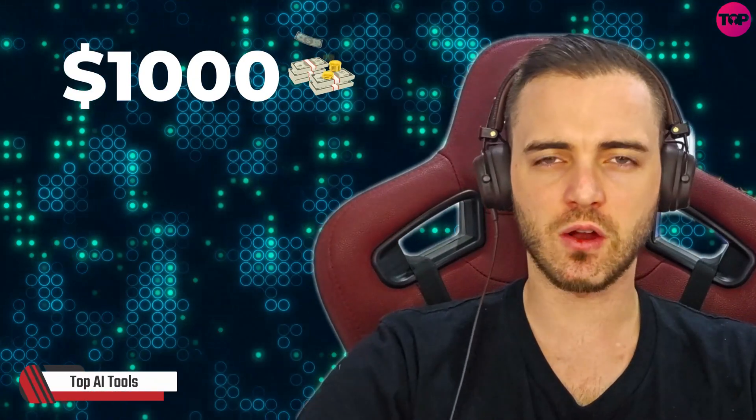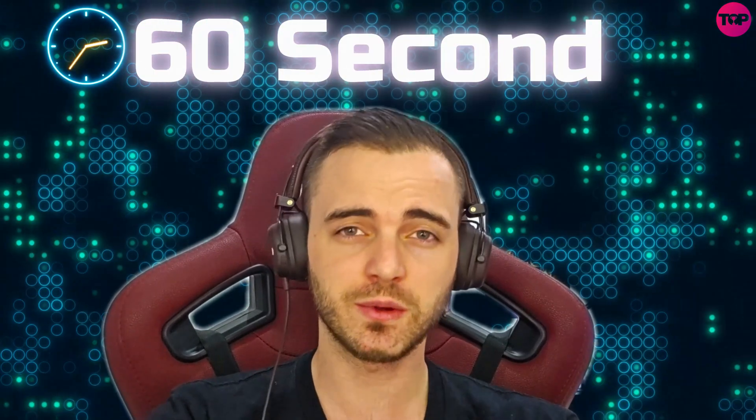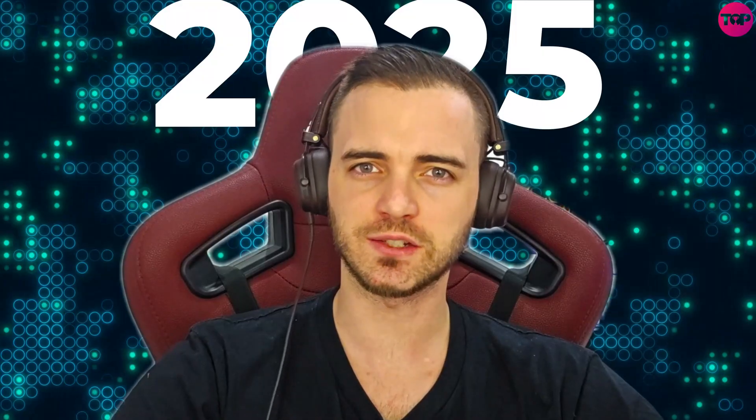Ever spent thousands of dollars on website design only to wait weeks or even months for results? Watch this professional portfolio site come to life in literally under 60 seconds, with no coding, no skills needed — only talking to an AI and getting really good results. This is how websites are designed in 2025.